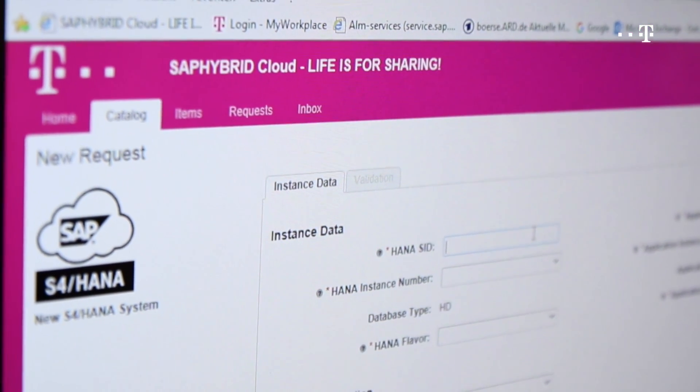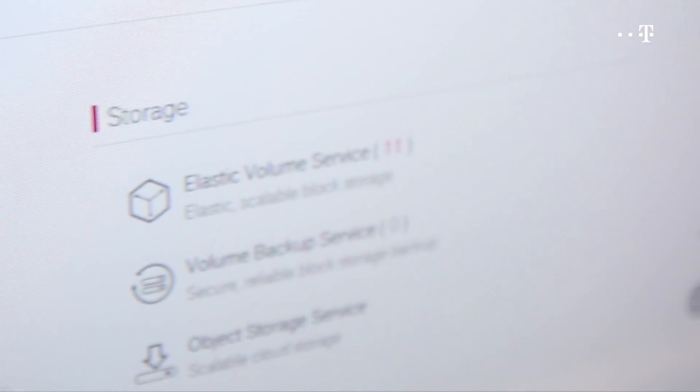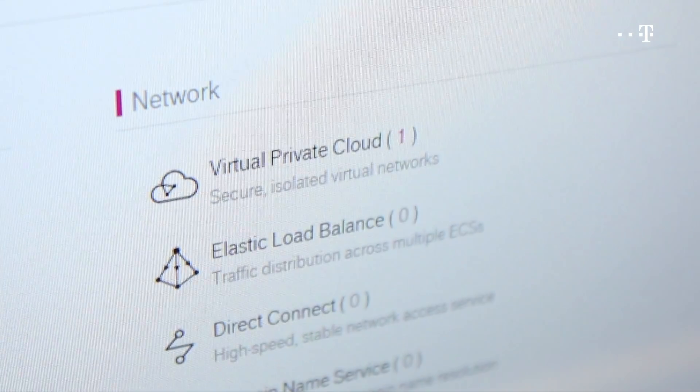How does that all work? The basis for all that is the API, the application programming interface that public clouds offer. Open Telecom Cloud, as our telecom solution, offers capabilities to quickly deploy servers, storage, networks — all the bits and pieces you need for an SAP system.